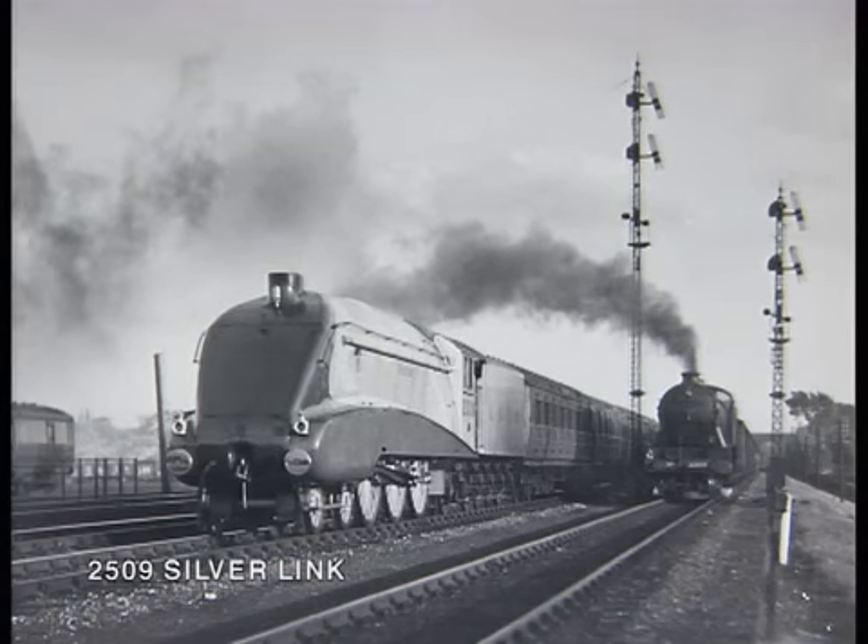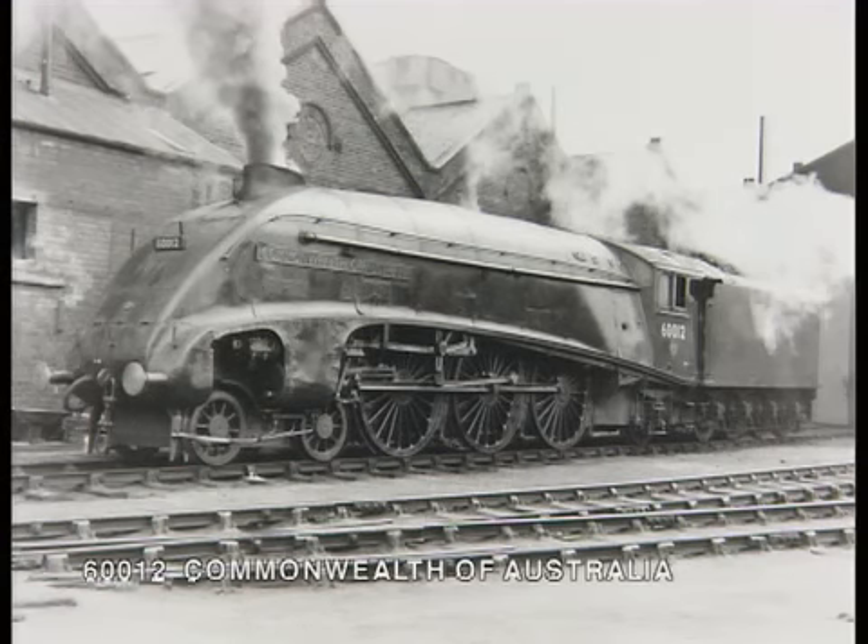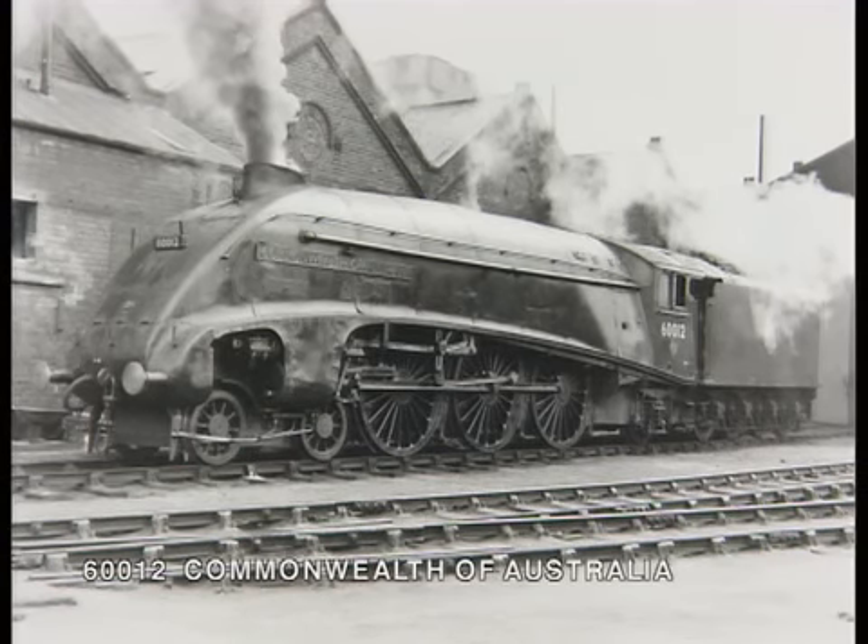The A4s each ran around 1.5 million miles during their quarter century or so of top-linked life, and in pre-war days they ran a minimum of 80,000 miles between general repairs at Doncaster. For most of the A4s, it all ended in the scrapyard.